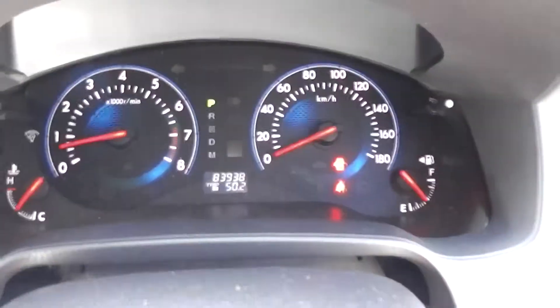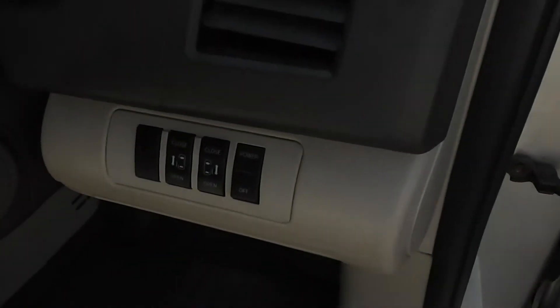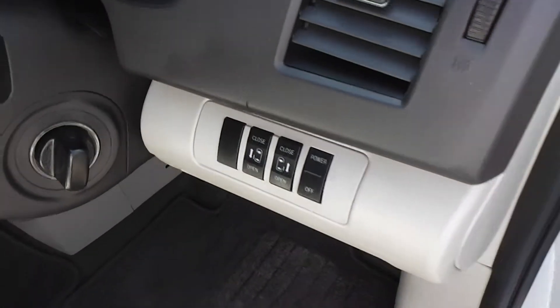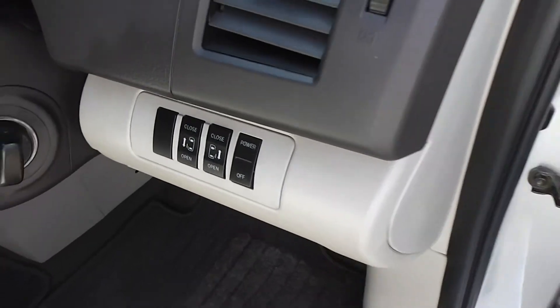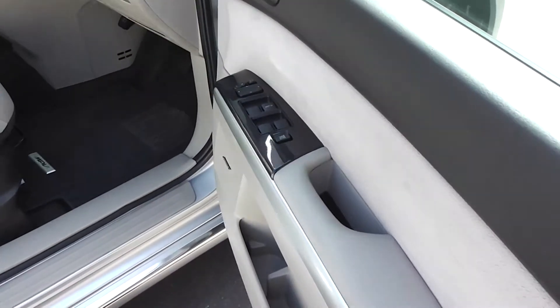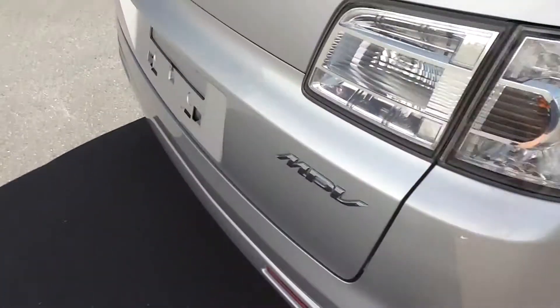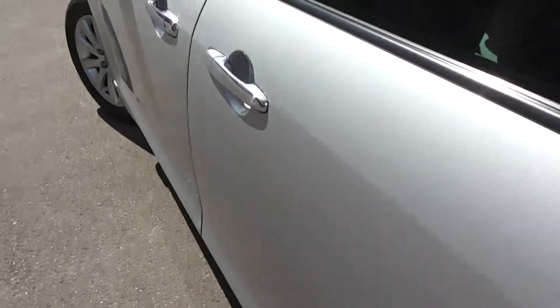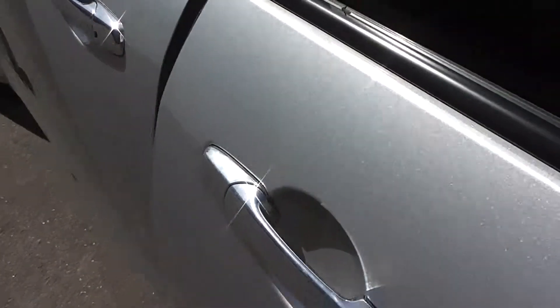It's sitting at 83,938 ks and it's AA mileage verified. It's got twin electric sliding rear doors which you can operate from the driver's side or by opening them directly. You can also disable them — so if you don't want the kids using the electric door, you can turn it off. It's a great feature that makes it nice and easy for the kids to get in and out just by pulling the door handle.